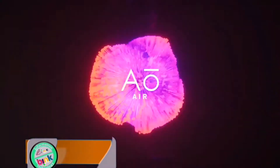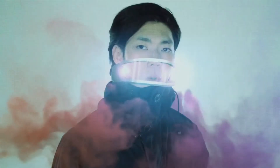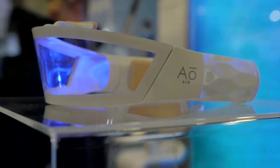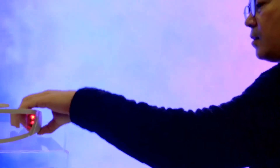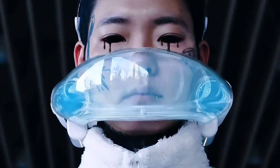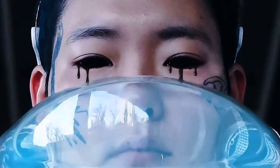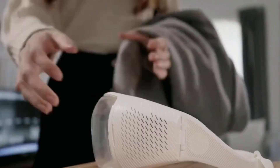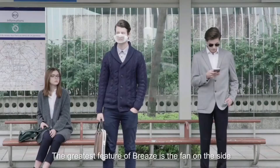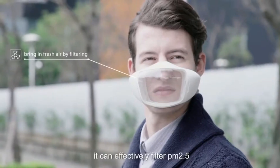AO Air. AO Air Atmos facewear is positioning itself as a tech-driven solution to increasing levels of air pollution in the world. The device is a clear mask that goes across the face, covering the mouth and nose. AO Air is 50 times more protective than other face masks. Its rechargeable battery can work for five hours at a time, pushing air across filters with powered fans.